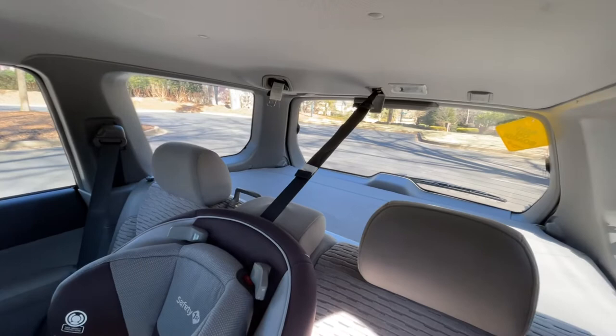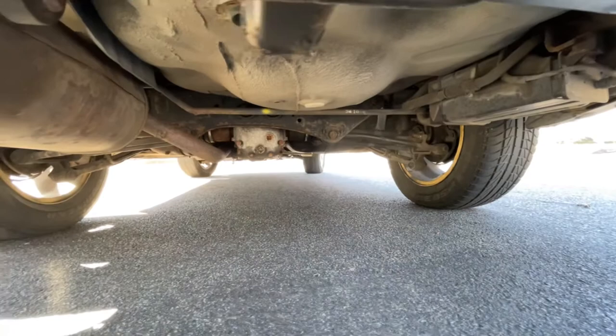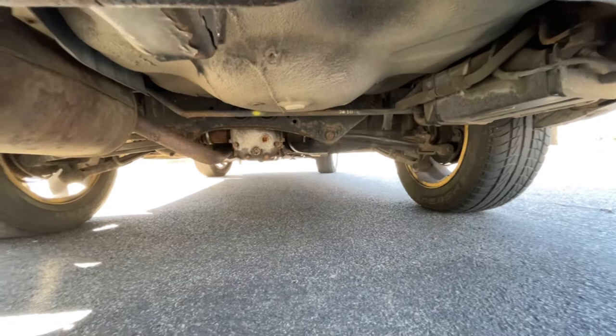I won't be able to show you the trunk right now, but I'll put the capacity on screen — it's a very generous trunk, so keep that in mind. From here you can also see the rear traction setup. As I said before, this car has all-wheel drive, which makes it very popular in snowy places.